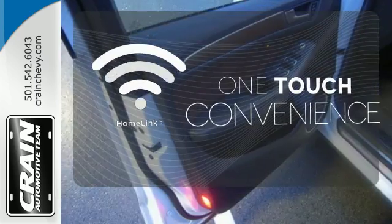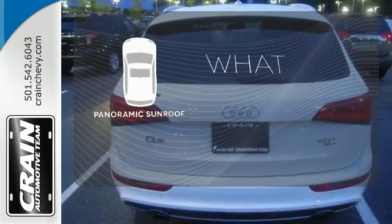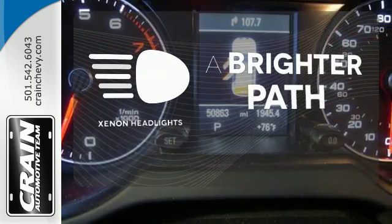With Homelink, one touch makes your arrival as welcoming as if you'd never left. The panoramic sunroof gives you even more fresh air for your drive. Illuminate your path with the Xenon headlights.